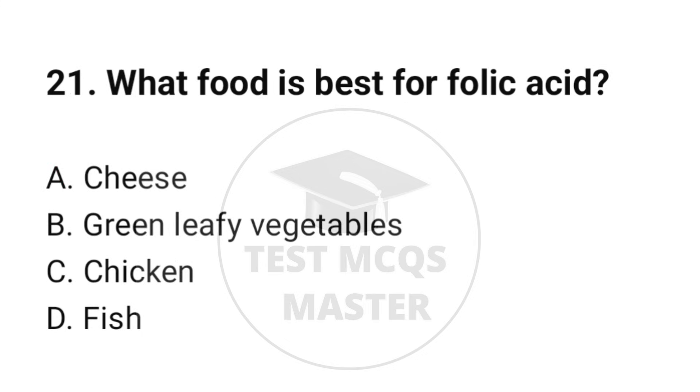Question number 21. What food is best for folic acid? The correct option is B: Green leafy vegetables.